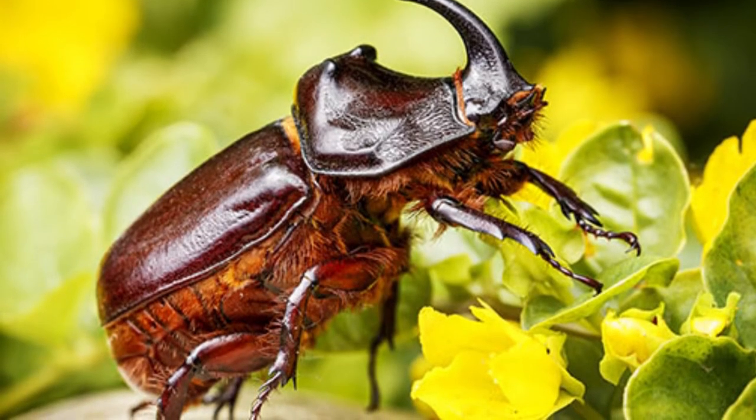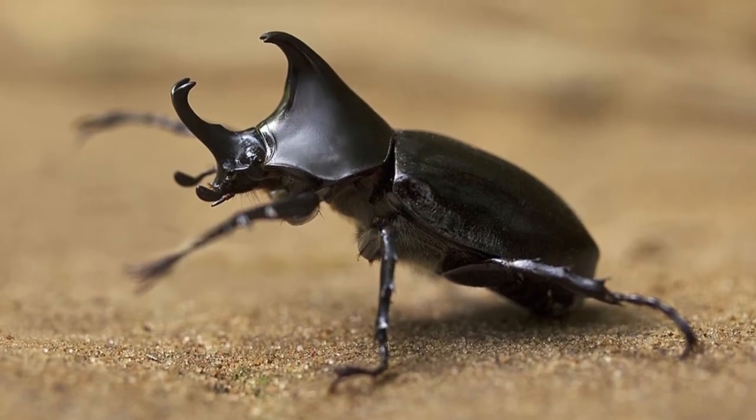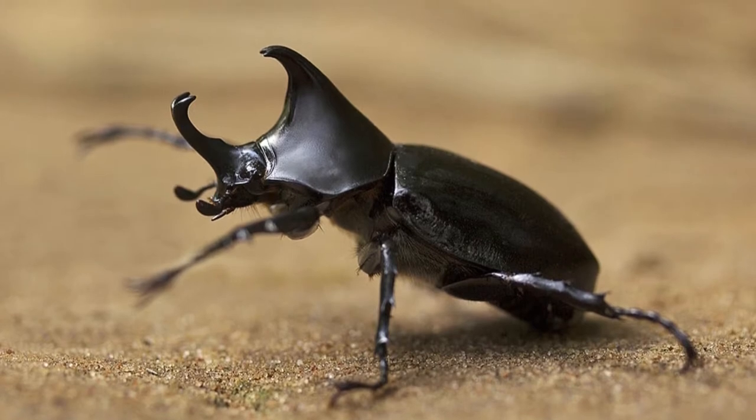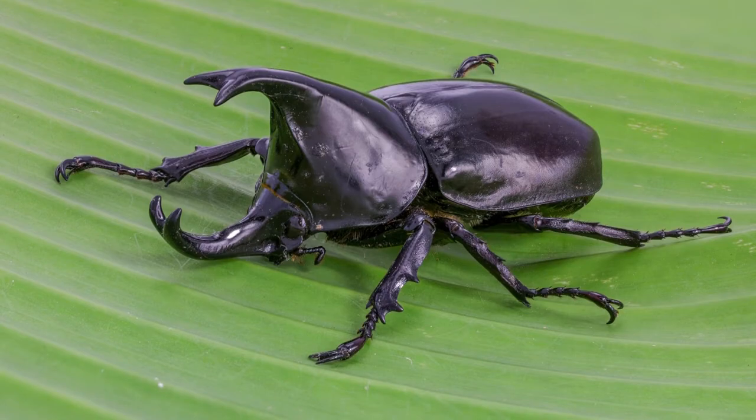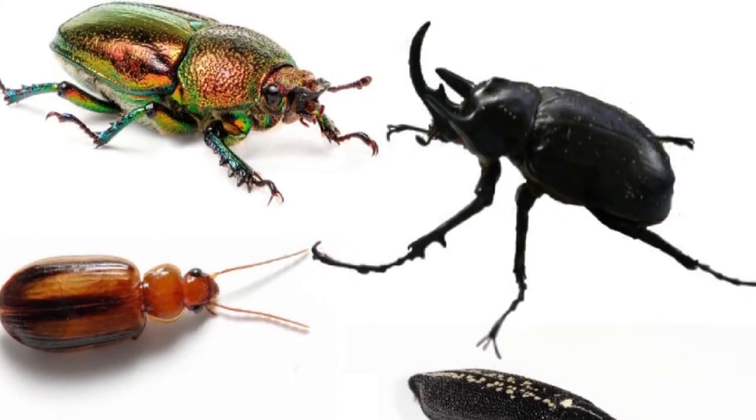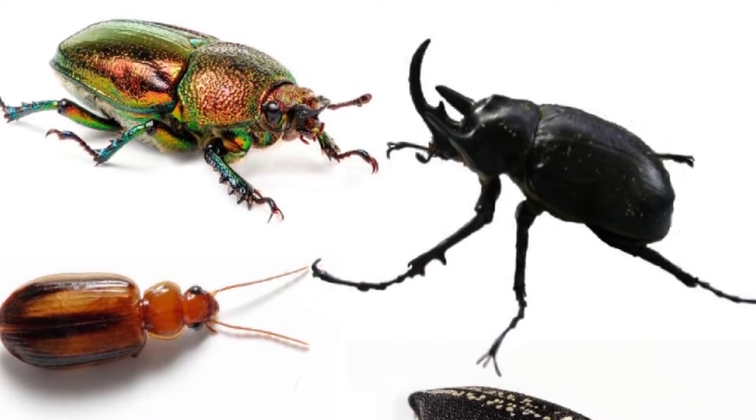These insects make up one quarter of all animal lifeforms and most insects. They are found all over the world, save in the oceans, Antarctica, and the Arctic, even though there are species built to withstand intense cold and others are at least semi-aquatic.